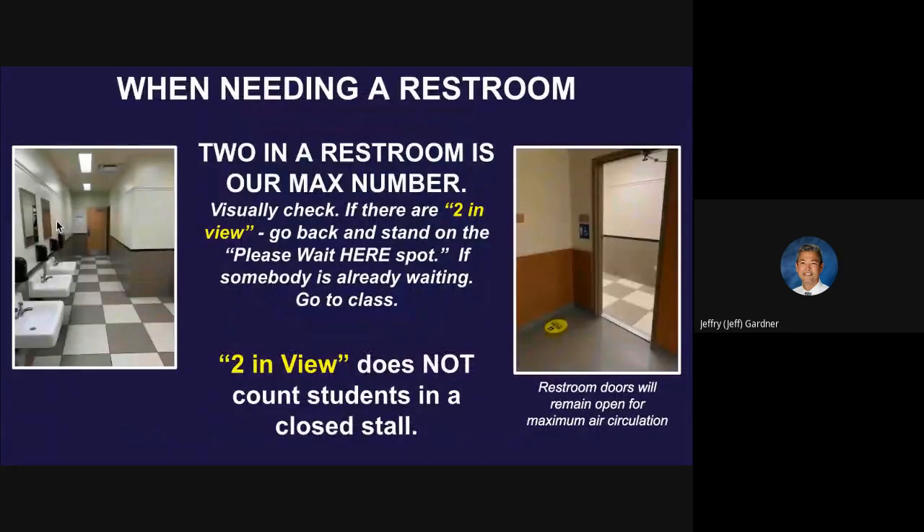If you need to use a restroom, there's a term we're going to use: two in view. It's really a question. If I see two in view, that means I'm not going to walk into the restroom. So I might be entering this door right here — if I see two others in the room already, or as I walk in I notice there's one over here and one there, I'm just going to turn back and go stand on that circle where it says 'please wait here.' If an administrator walks in, we should never see three people in the restroom. It should be two only, taking care of your restroom business.